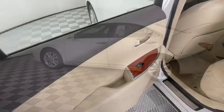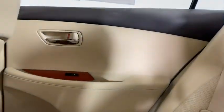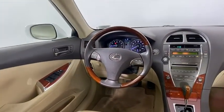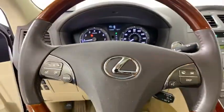Here are some of this vehicle's great options: keyless entry, power passenger seat, anti-lock braking system, traction control, stability control, CD changer, steering wheel audio controls, leather wrapped steering wheel.